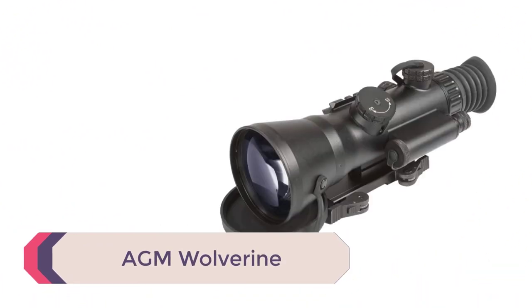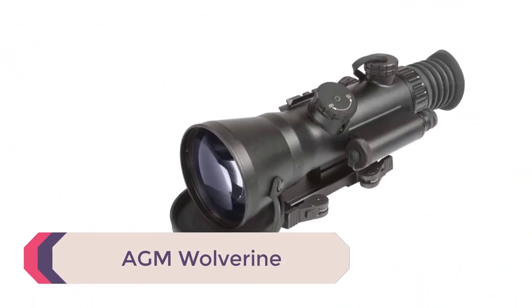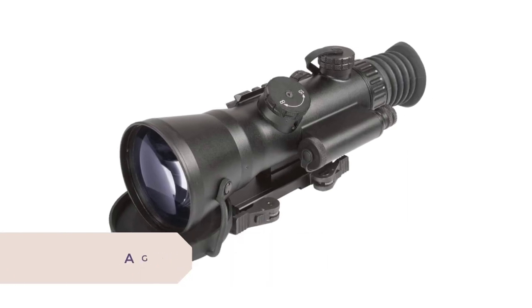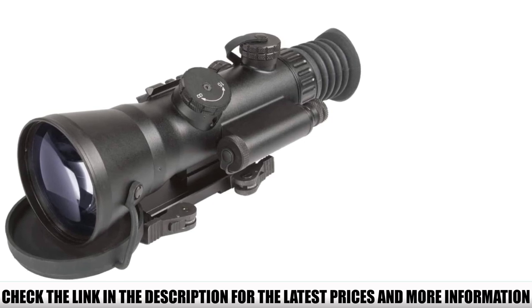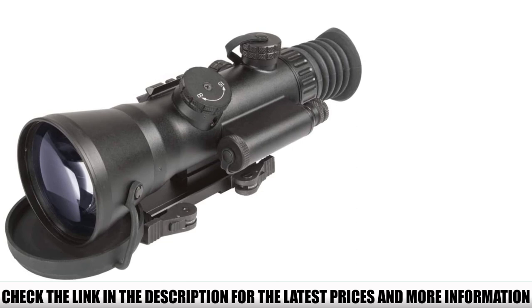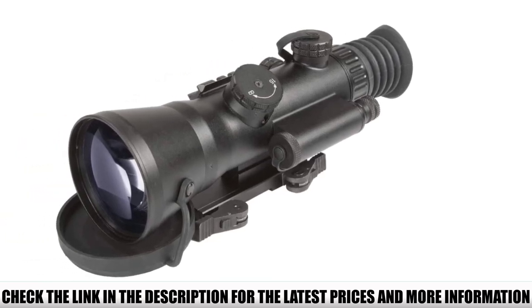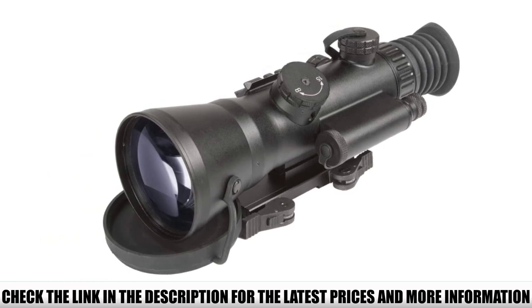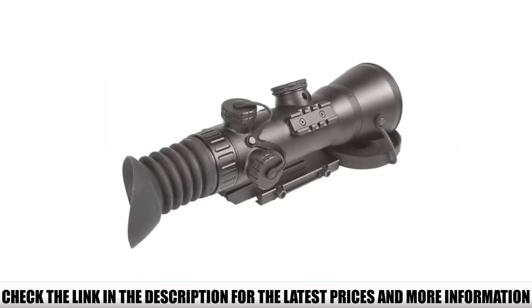Number 2: AGM Wolverine. All Generation 2 optics and higher will always cost an arm and a leg, and this scope is right within budget. The Wolverine 4 has 4X magnification, a huge 108mm aperture, a very nice 9-degree field of view, and excellent 51-64 LP/MM resolution. The scope itself is 2.6 pounds and 12.1x3.7x3.8 inches in size, giving it some decent heft and length, right around standard for scopes of this nature.